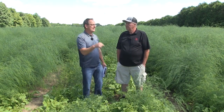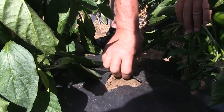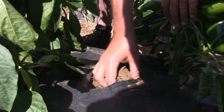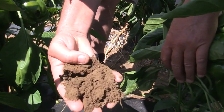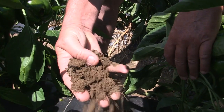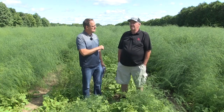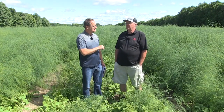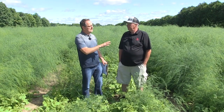I want to talk more about these cover crops, but first I want to talk about the soil. You've got a lot of sand. We have a lot of sand. We are on the edge of the Norfolk Plains. The soil has a tendency to move to the next farm down the road if the wind picks up too high. The organic matter level on most of the farms here is less than 2%. Now give me your rotation.